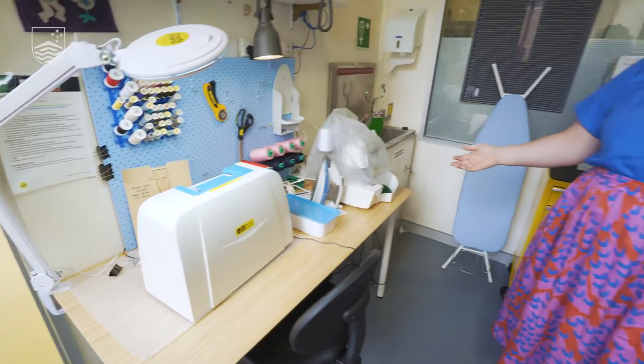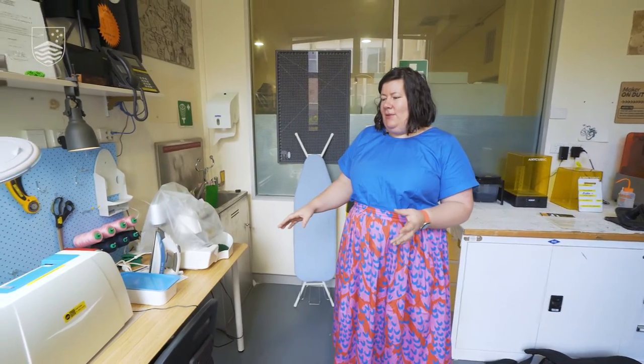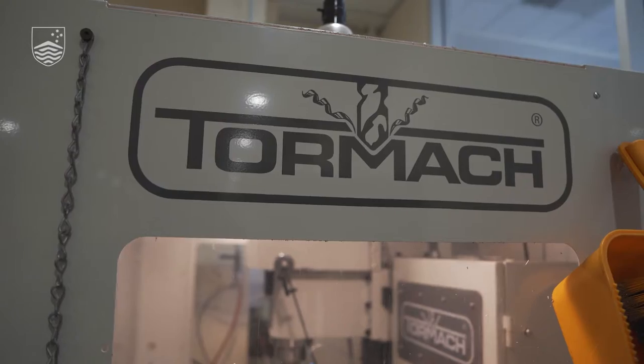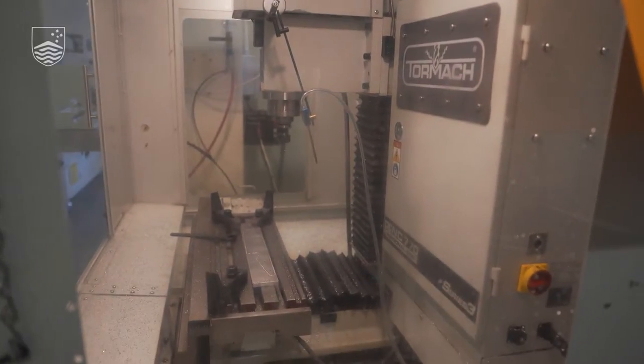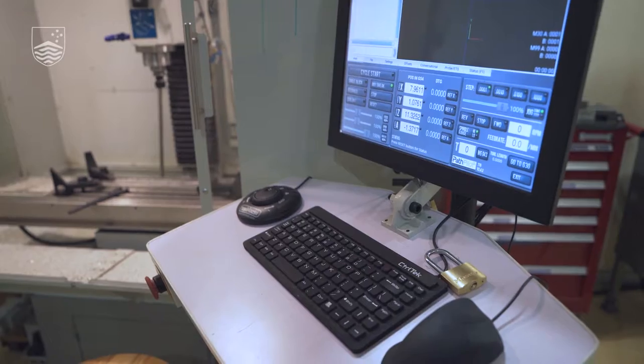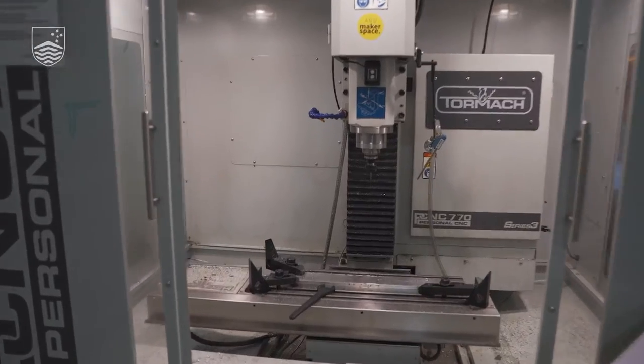Here we've got our sewing station. We've got both a sewing machine and an overlocker. Really popular with people both first learning how to sew but also for more advanced projects if you don't have an overlocker at home. This space behind me is not the Makerspace — it's the Physics Experimental Workshop — but we do have a couple of tools you can use in here including the drill press and the TORMAC CNC mill.